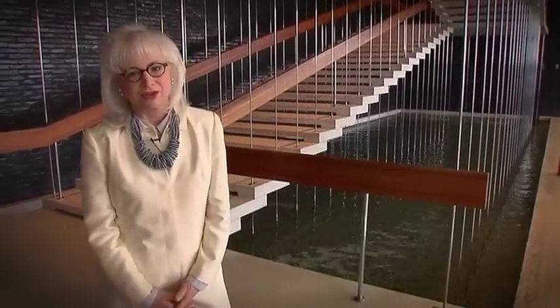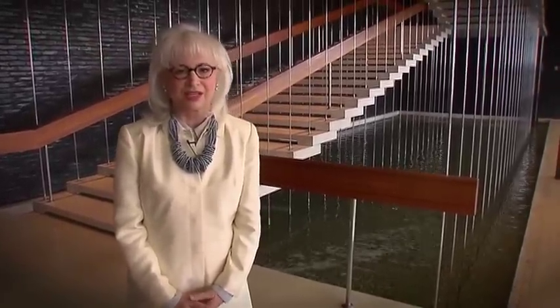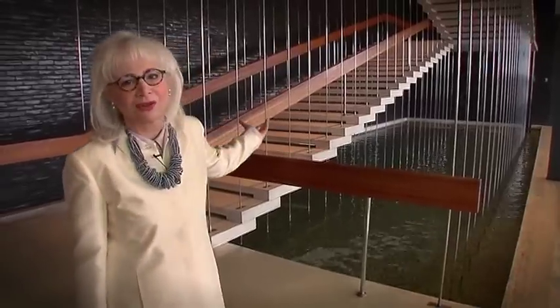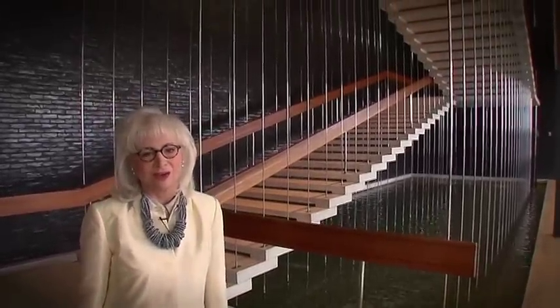The campus here at the General Motors Technical Center is known as one of the most beautiful places for modernist architecture. And here at the Design Building, which was originally called the Styling Building, this stairway is really thought of as one of the most beautiful and iconic elements of the whole campus.